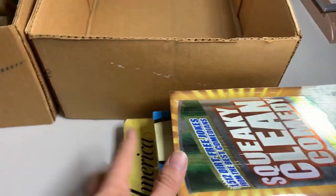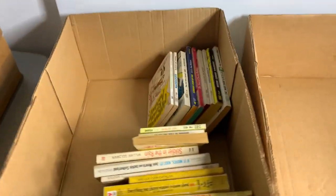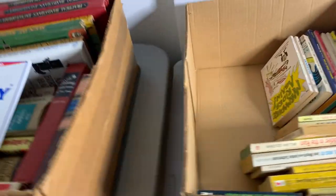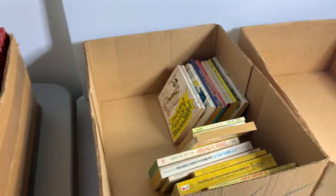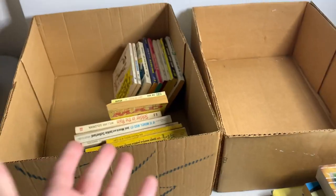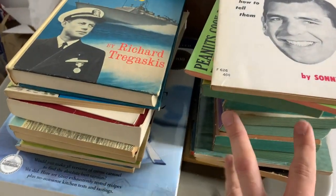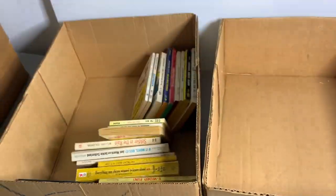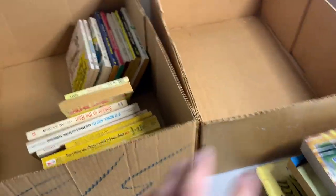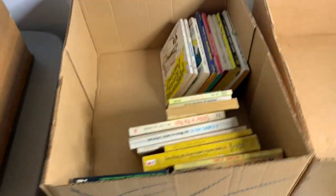These ones are going to be the junk pile. If I could pick out two to three books in each box worth selling, I would have considered that a success because I have 11 boxes to go through. The fact that I'm only one and a half boxes in and I already have this much to sell is just really, really good. It's possible these two boxes happen to be the best of the bunch, but I'll keep you guys updated.